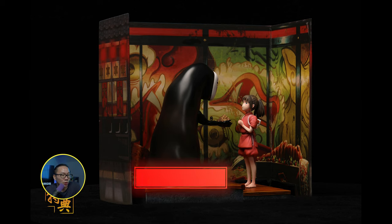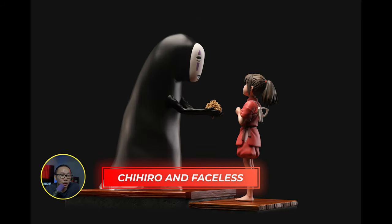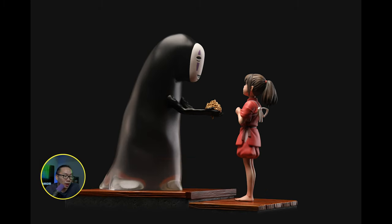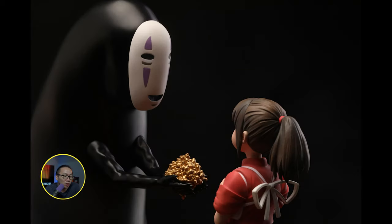Next is we have Chihiro and Faceless diorama from the Spirited Away anime. I haven't really watched this anime but I see a lot of people cosplaying the faceless character, so I'm guessing it's quite popular. It's a cool small diorama and doesn't even cost that much actually. Scale also not specified on this one.